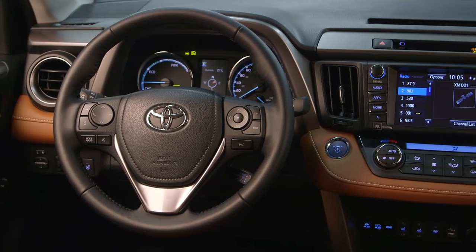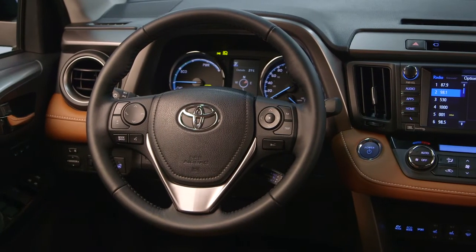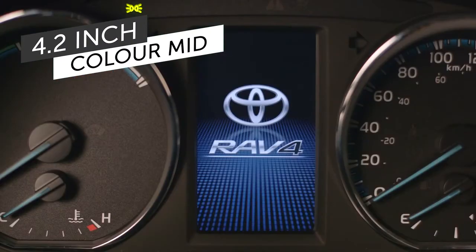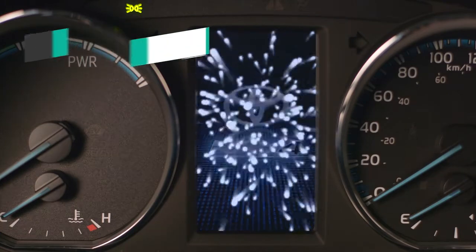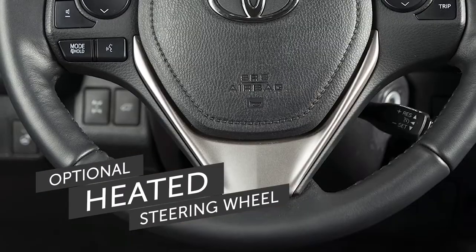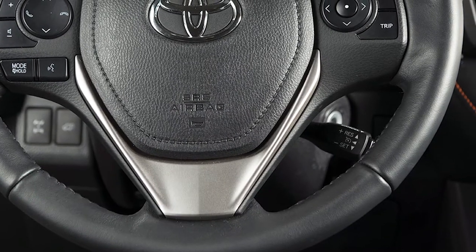Around the stylish and practical dash, the gauges have been revised and a 4.2 inch full color multi-information display, or MID, is now available. For winter driving, a heated steering wheel is now optional, an upgrade usually only found on more costly vehicles.